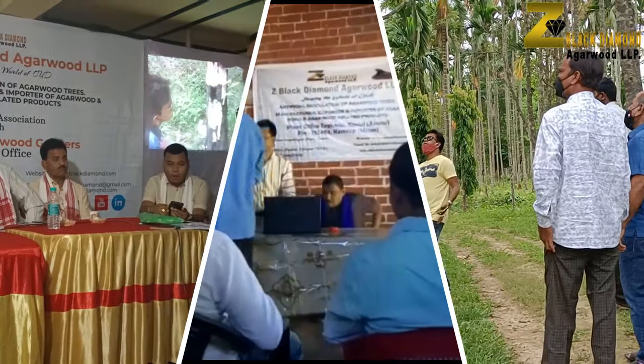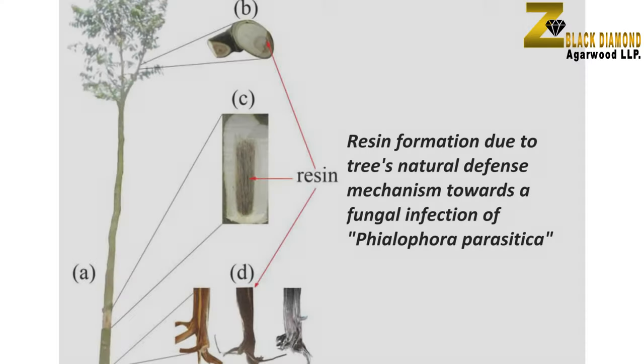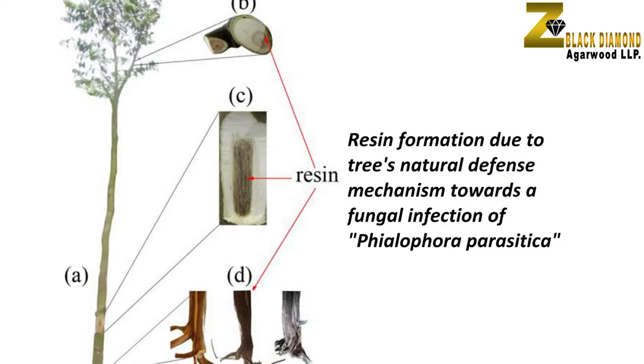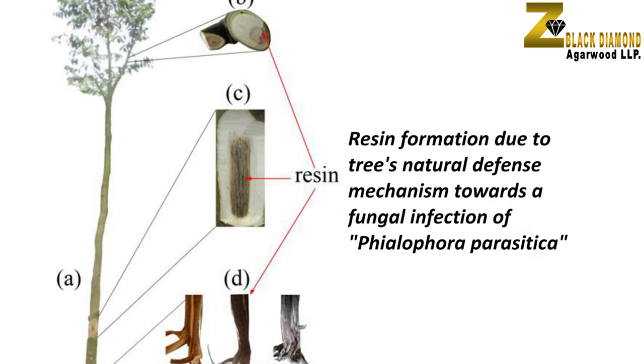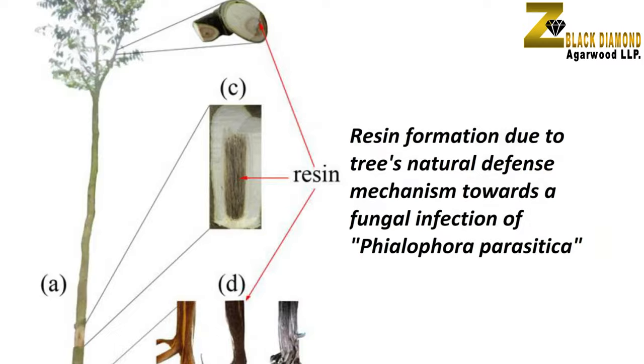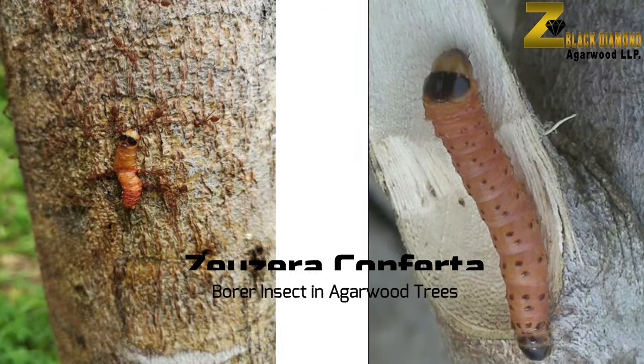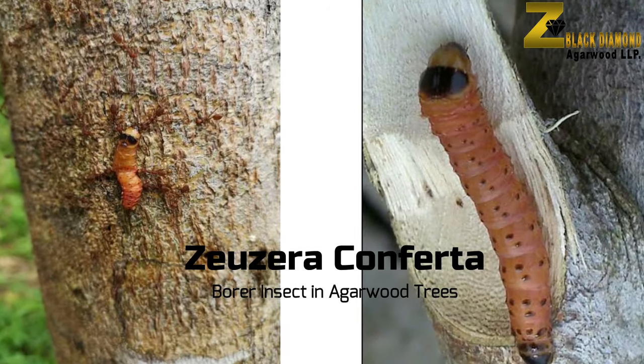The question is how could Z Black Diamond achieve such accurate results which many countries could not achieve in years? The resin formation in agarwood trees is a result of the tree's natural defense mechanism against an infection of a fungus named Phylophora parasitica, which mostly occurs due to an injury to the tree. Naturally, this injury is done by the larva of a borer insect called Zeozeira confeta.